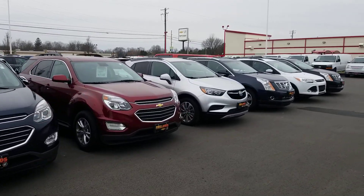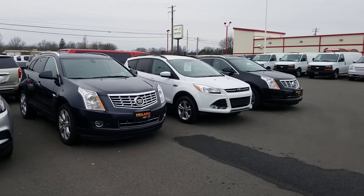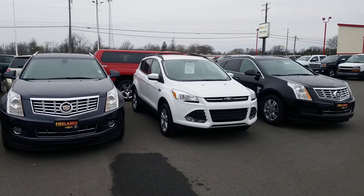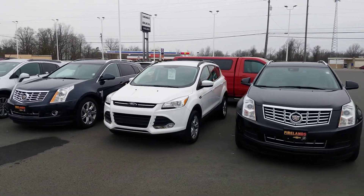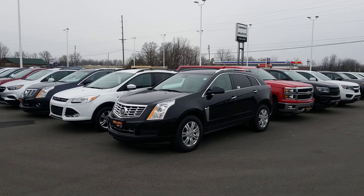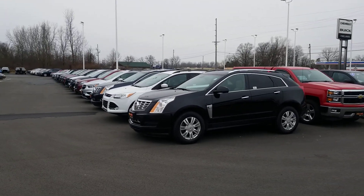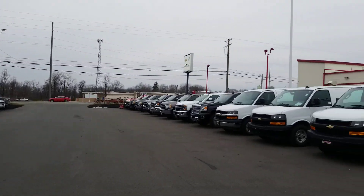Don't miss out on the opportunity. Plus we've got the auto show next month — it's tax season. Just a lot of good stuff happening. Give me a buzz: Jack Larraway, Fireland Chevy, 440-829-0272. Thank you so much, and I look forward to hearing from you. Have a great day. Bye-bye.